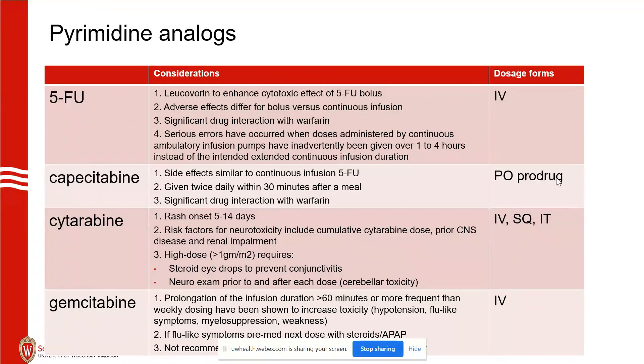As discussed, adverse effects differ for bolus versus infusional 5-FU. There's also a drug interaction with warfarin. Serious errors with the ambulatory pumps have occurred. Hopefully the technology keeps getting better — we used to have balloon pumps that were not electronic at all, and in those times we had more medication errors where the drug was given over a shorter period of time.